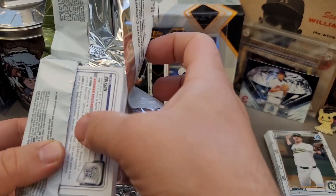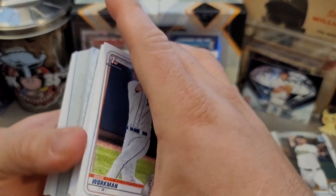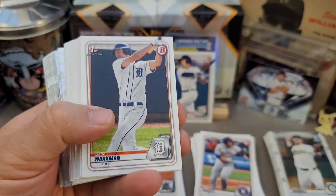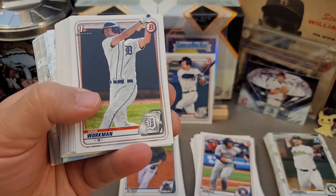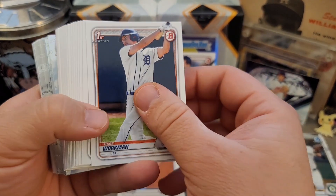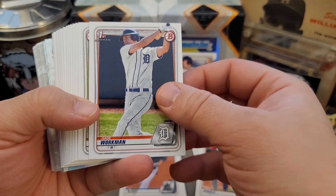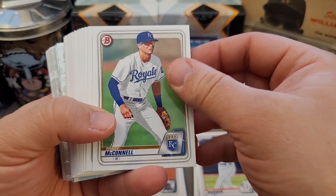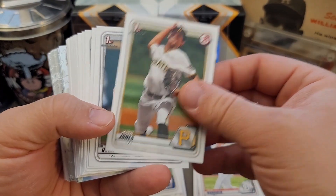So there's the next fat stack — these are pretty fun, like an oversized jumbo hobby box. I'm not sure how much it is but probably in the $500 range. I didn't even ask, I just bought a pack.